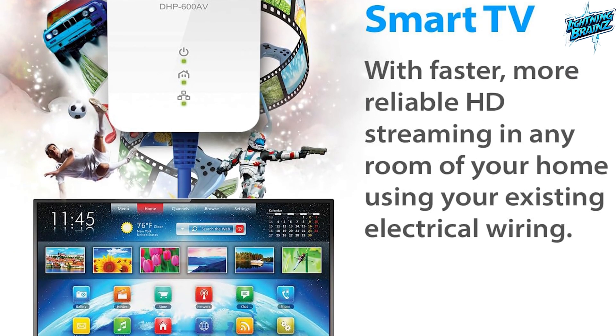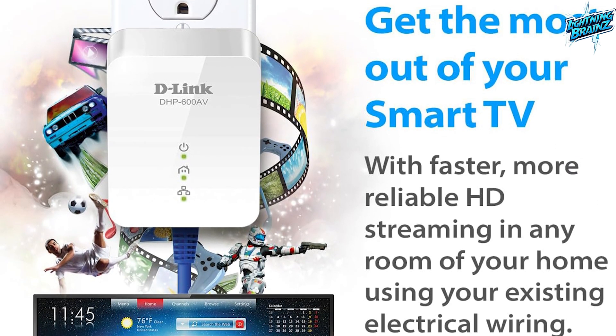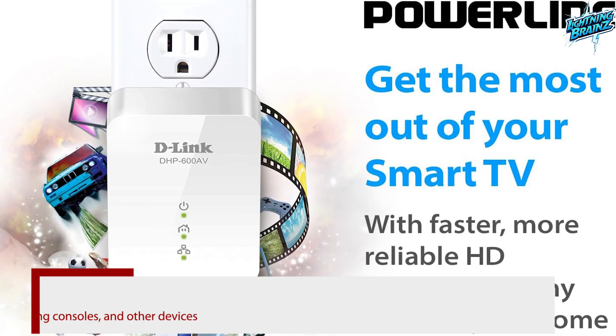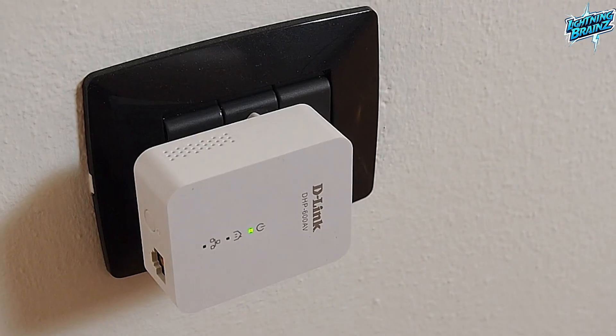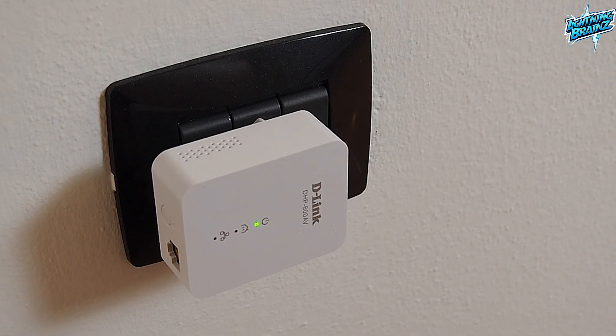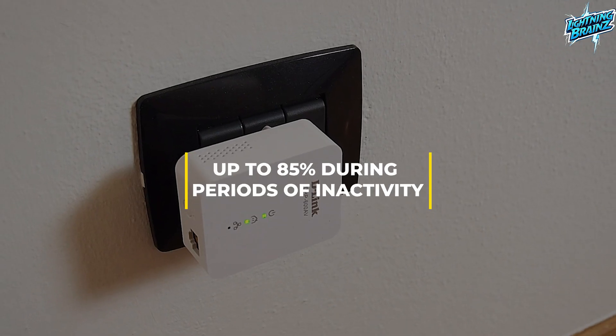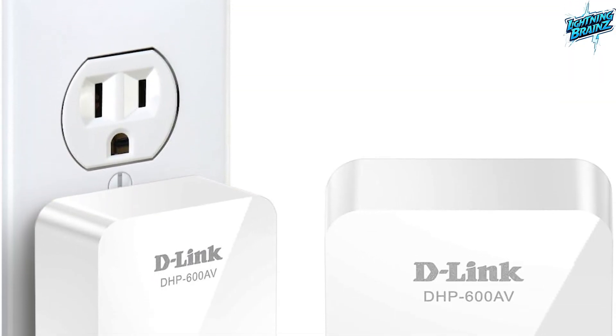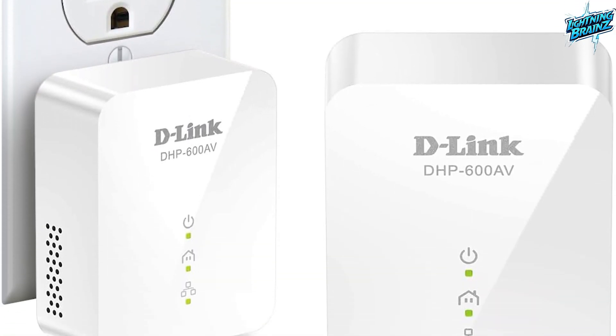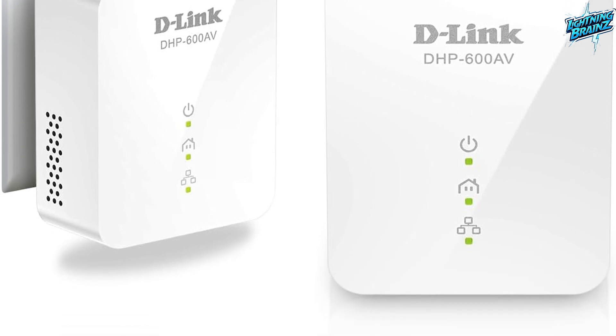The Powerline AV2 standard utilizes existing electrical wiring, providing a reliable and convenient solution for connecting computers, gaming consoles, and other devices. Additionally, the built-in power saving feature reduces power usage by up to 85% during periods of inactivity, enhancing efficiency. With the D-Link DHP601AV, enjoy a seamless network extension experience with easy setup and high-speed connectivity.